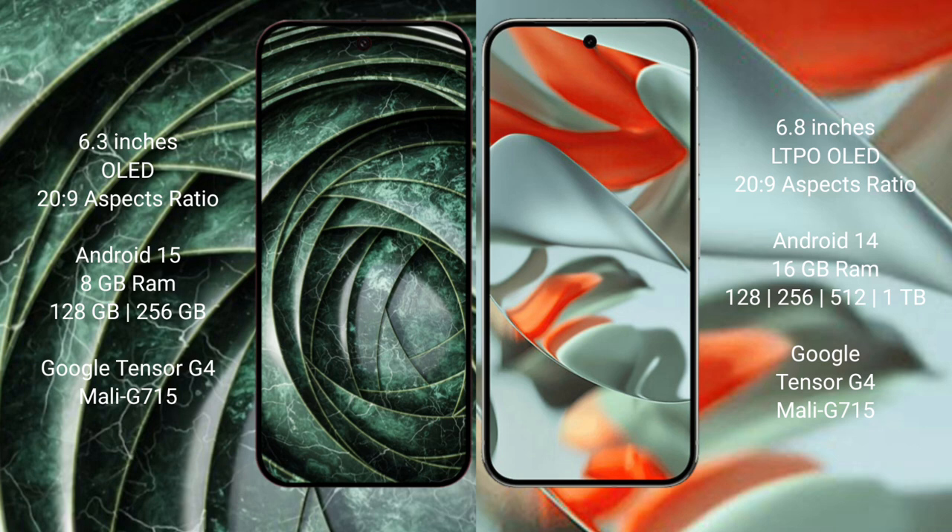Google Pixel 9a comes with 8GB RAM, 128GB or 256GB internal storage, and a Google Tensor G4 processor with Mali GPU.